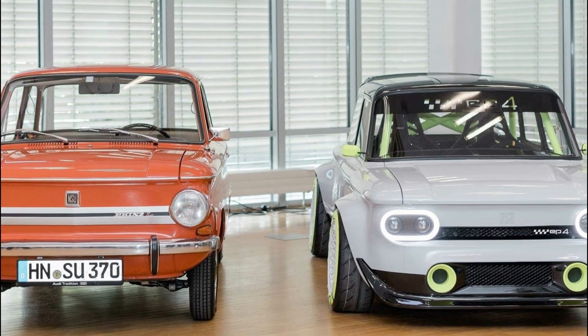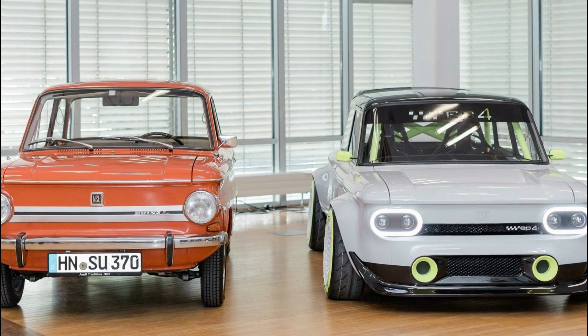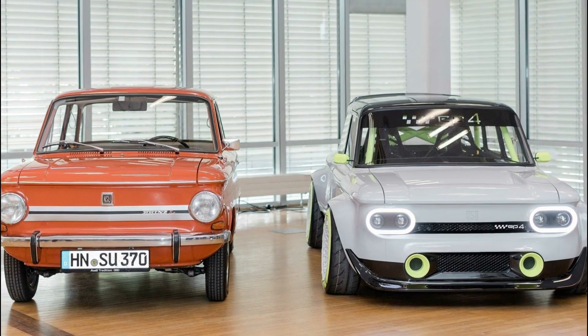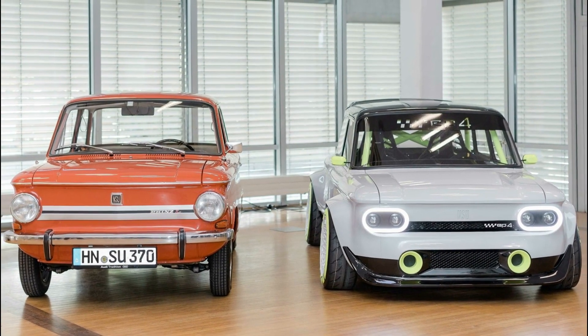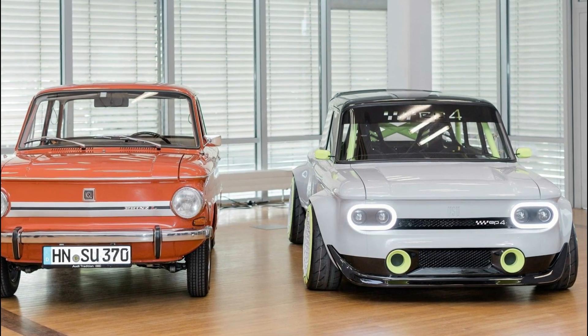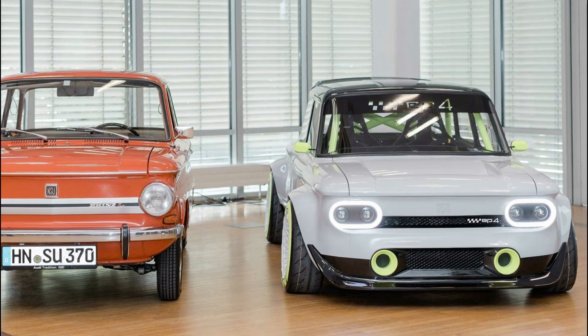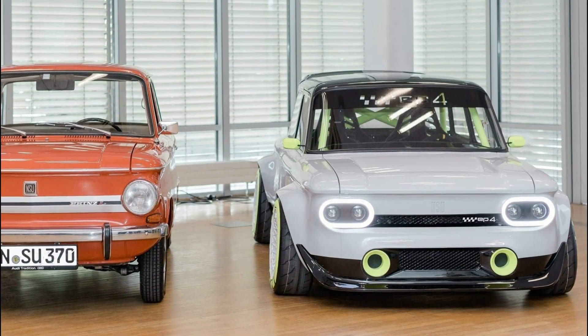To mark the 150th anniversary at the Audi site in Neckersulm, 12 apprentices at the Four Rings electrified an iconic classic car. On July 8, 2023, trainees from the automotive mechatronics, bodywork, and vehicle construction mechanics and painting courses proudly unveiled the EP4.